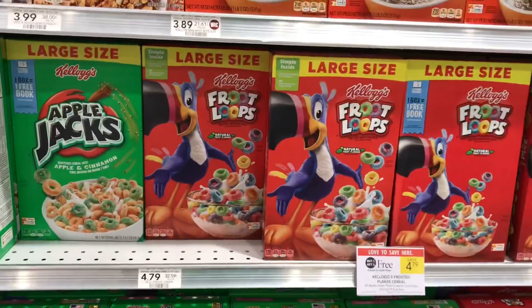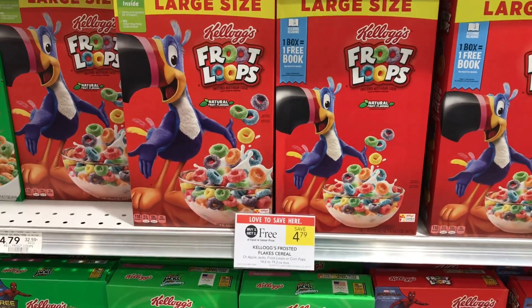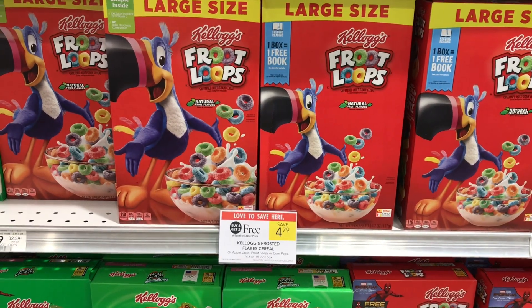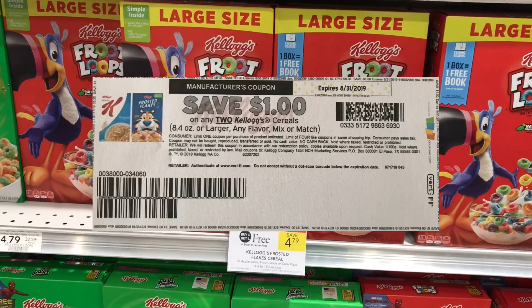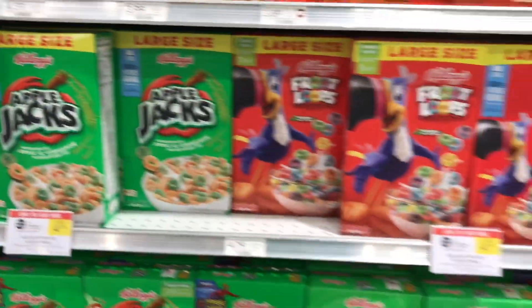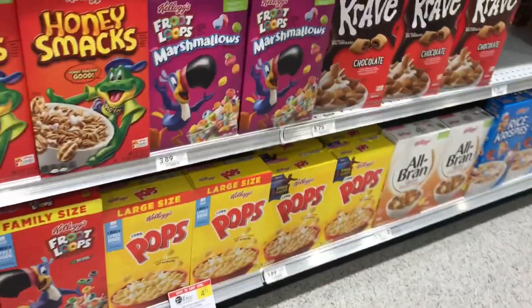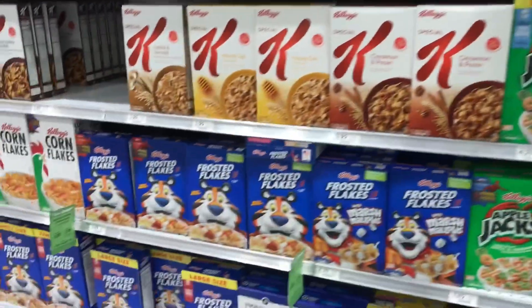The next deal is on Kellogg's — they are buy one get one free, priced at $4.79. Pick up two at $4.79 and use a $1 off two manufacturer coupon from Coupons.com — I forgot to grab it from the printer, but I have it on screen for you. That brings it down to just $2.79, or $1.39 each. They have Apple Jacks, Fruit Loops, Corn Flakes, Pops, Raisin Bran, Mini Wheats, and Frosted Flakes.